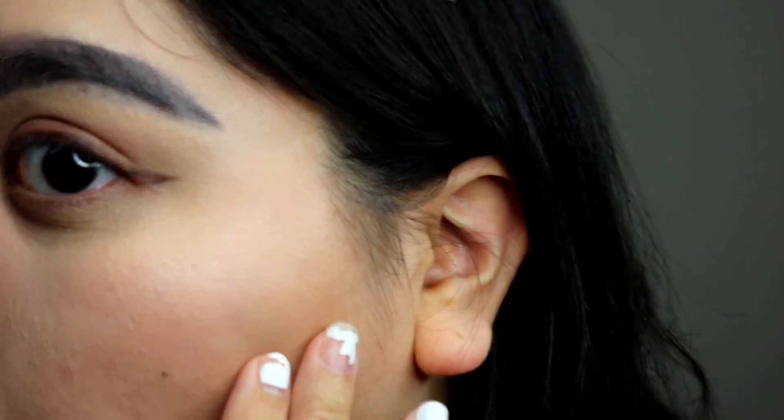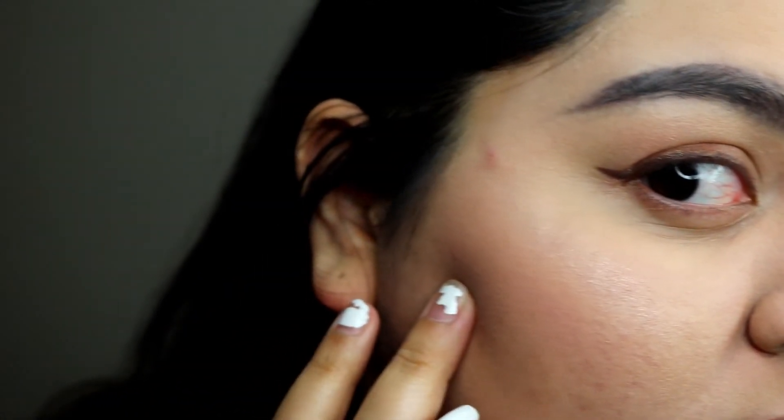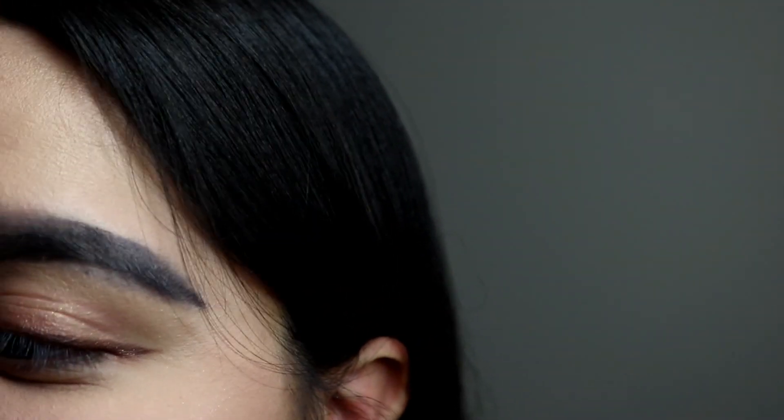I like the eyeliner. I don't like the eyebrow pencil — it's too creamy, I can't work with it. I need that ABH dip brow pomade in granite. I like the highlighter — it looks subtle on camera. And those are my final thoughts. Bye. It's disgusting. I'm shook.